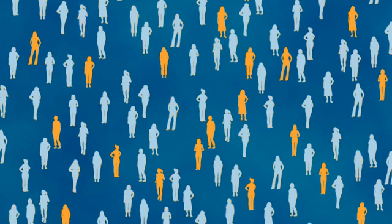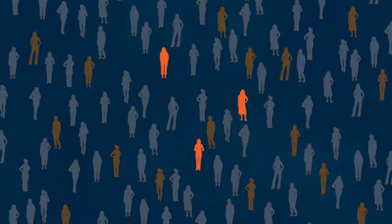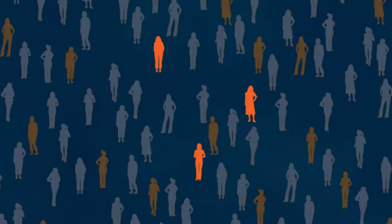Depending on the population being screened, only 3–10% of women infected with high-risk HPV will develop precursors of cervical cancer, or CIN2+. New tests are needed to improve the specificity of high-risk HPV screening.